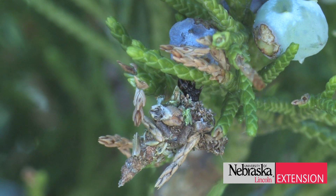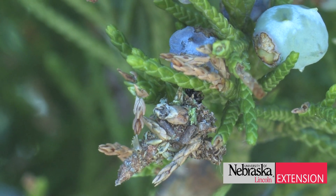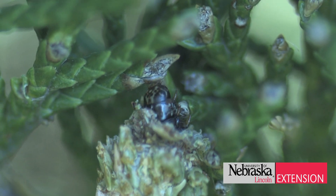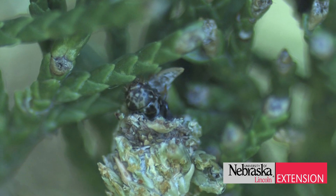Bagworms are a potentially serious pest in Nebraska. Now is the perfect time to go out, inspect your juniper, your spruce, and other ornamentals, and treat for bagworms if necessary.